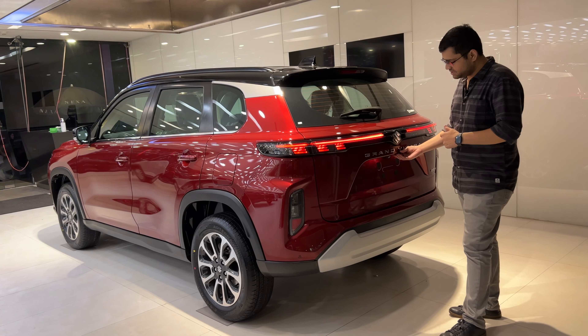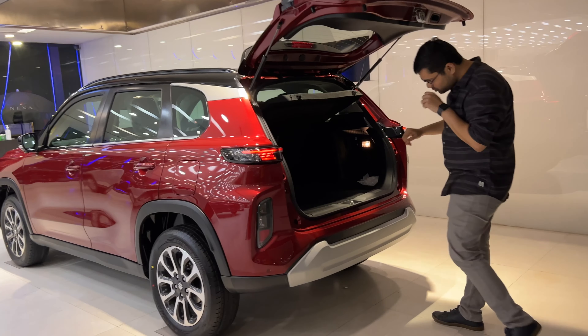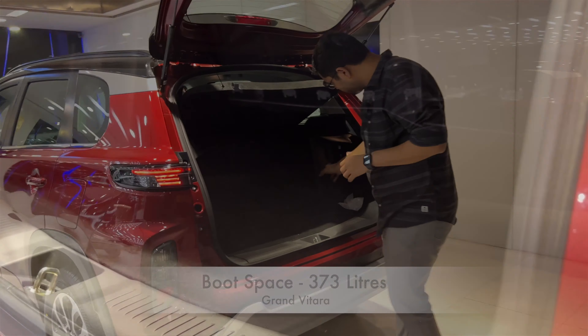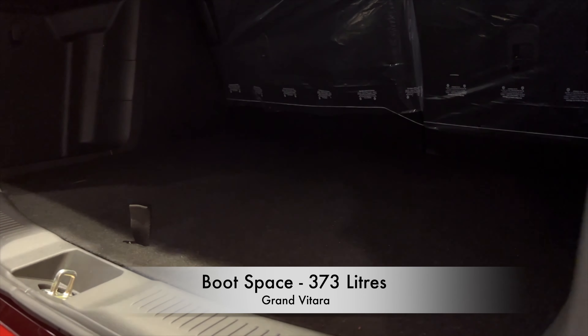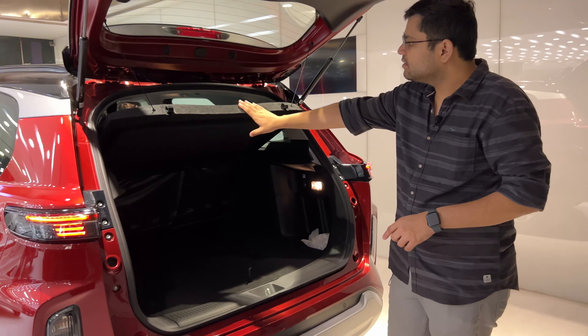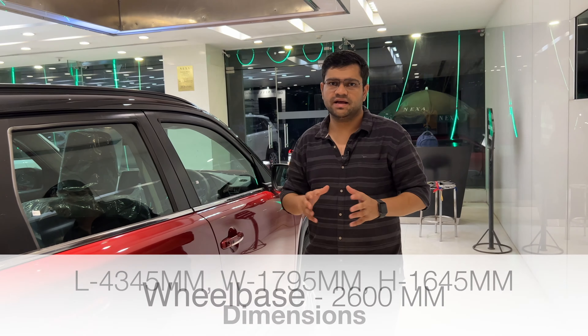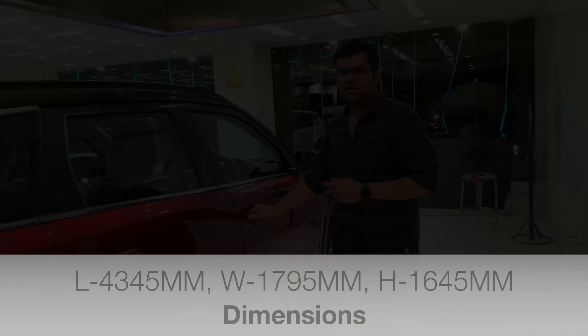Here we have the boot space with a rear camera. The boot space comes with a boot light, a spare wheel with a tool kit, and a parcel tray.